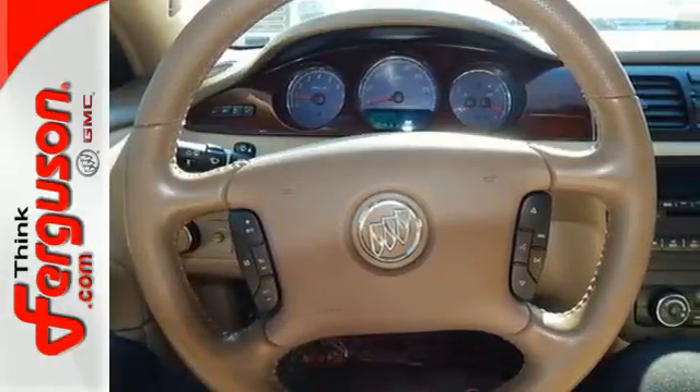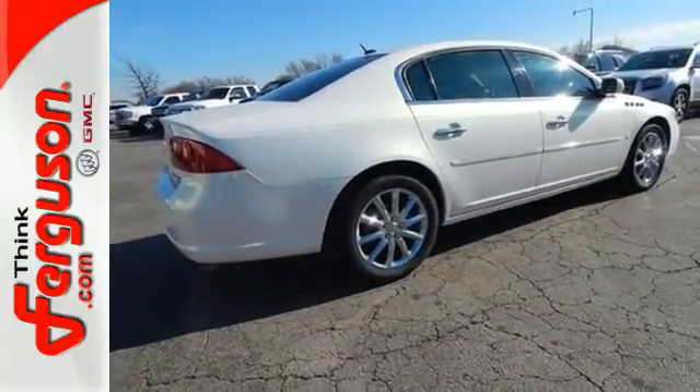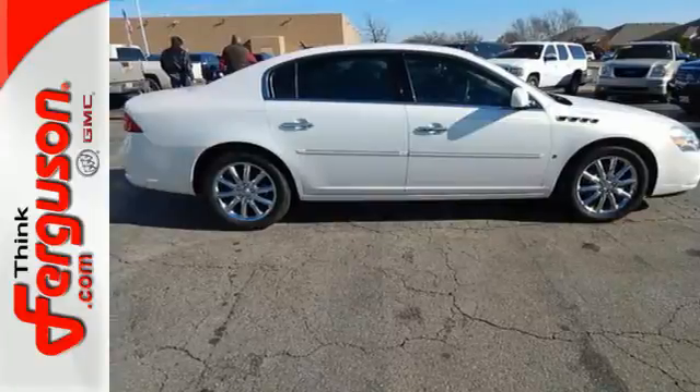No other sedans in its class blend style, safety, performance, and elegance together in one package like this luxurious Lucerne. See it for yourself today.